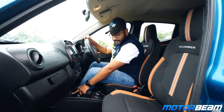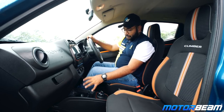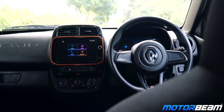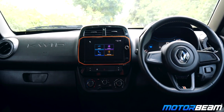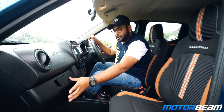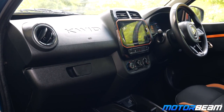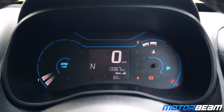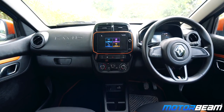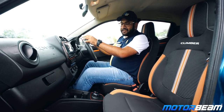Just like the Redi-Go, the Kwid gets a single USB port, an AUX input, and a 12-volt charging socket at the front, plus large bottle holders and two small storage spaces in the center console. Fit and finish levels on the Kwid are also quite average — some edges could have been better finished and the glovebox feels a bit inconsistent. Overall quality levels are similar on both cars but somehow the vibe in the Kwid feels a bit better. On the Kwid you get a funky digital instrument cluster, and on the Climber variant you get orange accents on the center console, floor mats, door pads, and seat upholstery, which adds a cool quotient to this entry-level car.